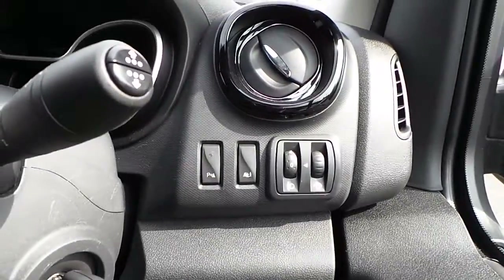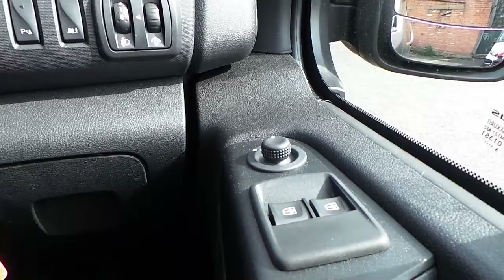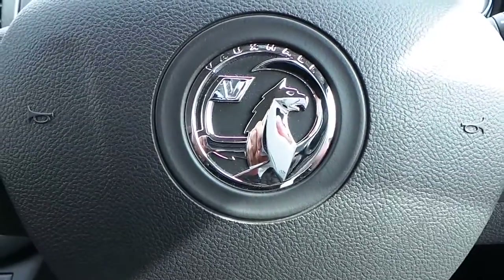We also have rear parking sensors, electronic stability control, electric mirrors and electric windows. Thanks for watching, and for more information or to book an appointment please call our van specialist on 815 927 4774.